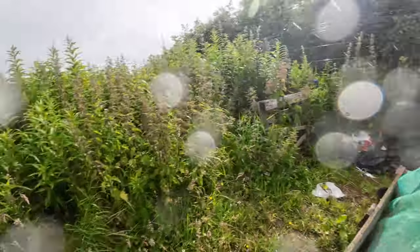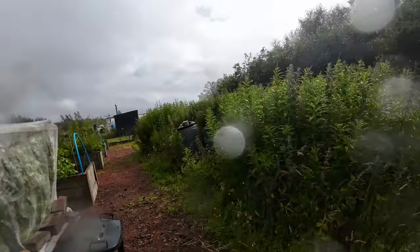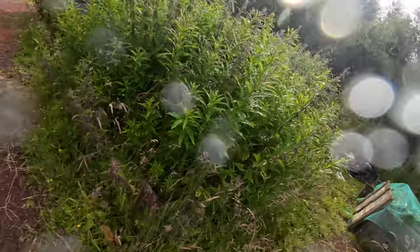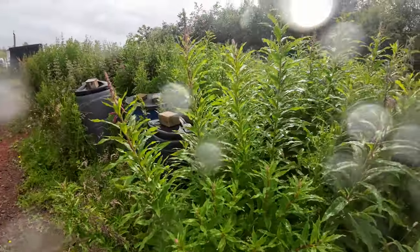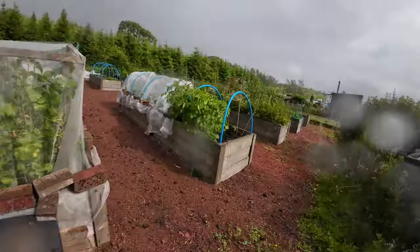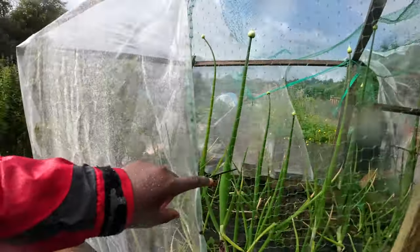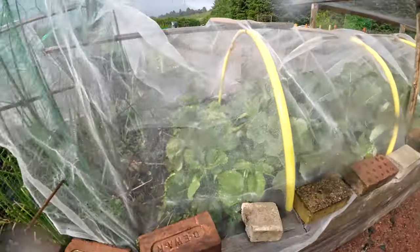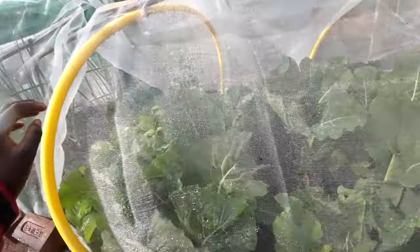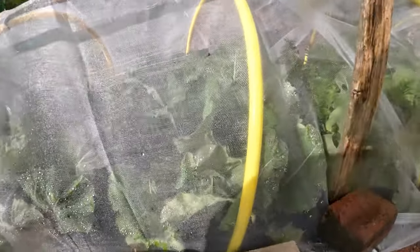Some more rhubarb over here. This bed is really old — the weeds are going up to my height. And all these onions are getting good, some spring onions. This is strawberries.